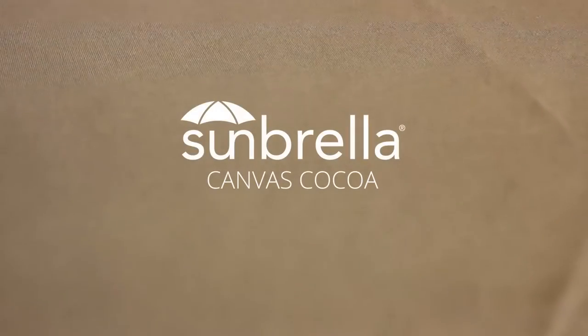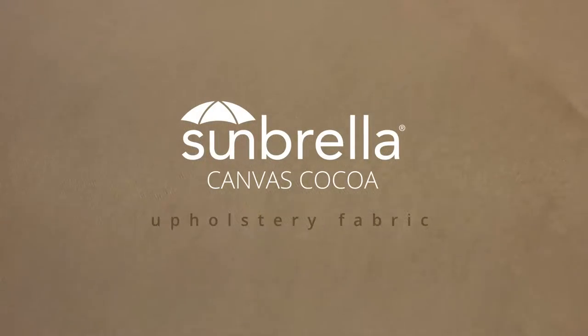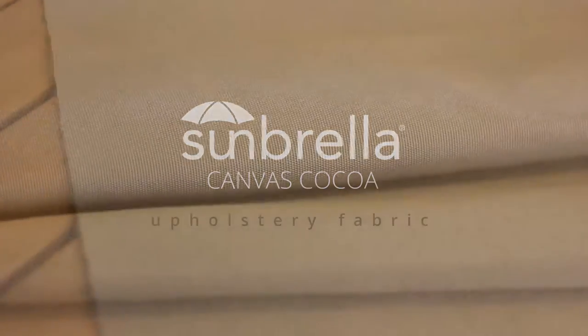Sunbrella Canvas Cocoa is a great base color for those looking for a warm chocolate neutral outdoor fabric. It is part of the Sunbrella Upholstery Collection that has been around for a long time and is suitable for outdoor use.